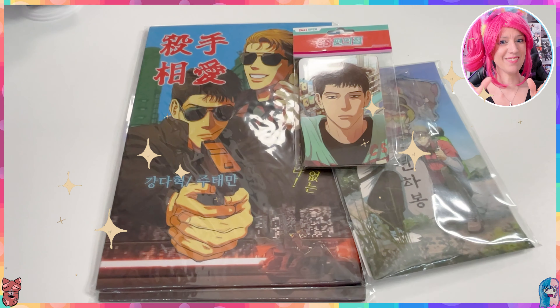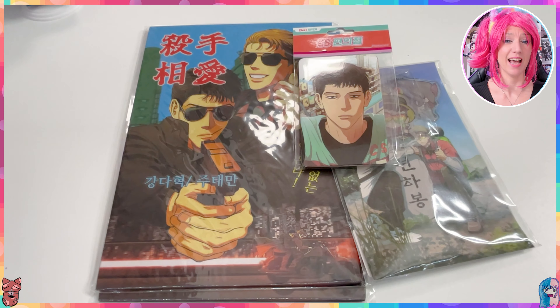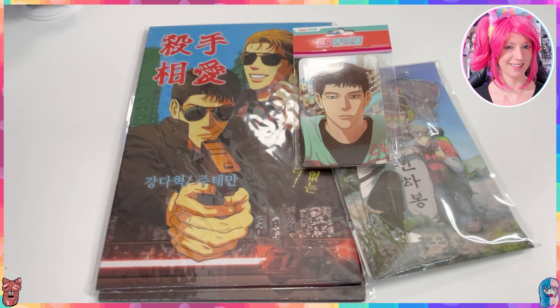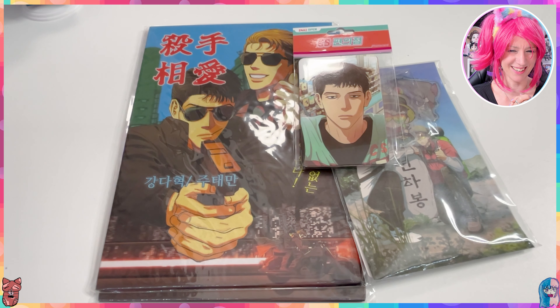But let's not talk further about the story — let's have a look at the merchandise that is out there for Killer Crush. Camera change! Oh my gosh I'm small again. We're looking now at the cute little items that have been released for Killer Crush. Oh my gosh it's so cute and adorable.